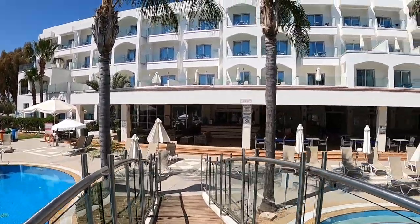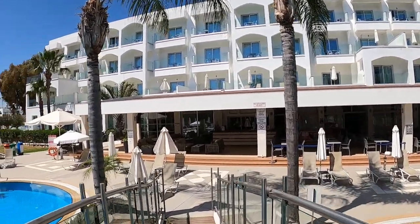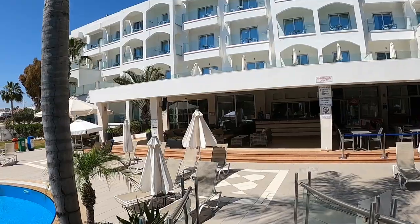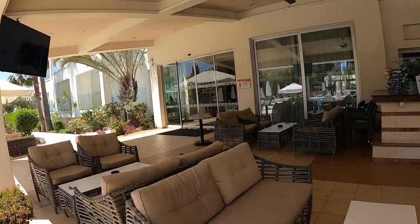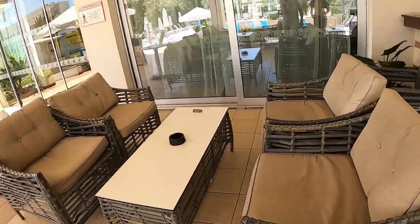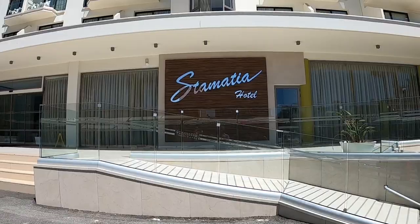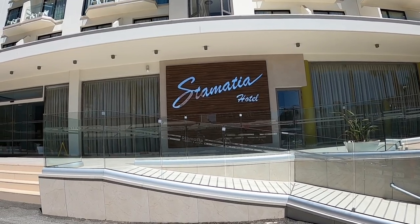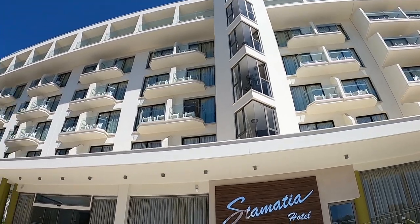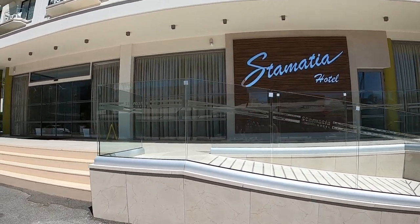Massive verandas — especially the first floor ones, they're really nice. And I love the cushioned chairs at the outdoor bar. Let's try one of these cushioned chairs — wow, it looks comfortable! Today we're in Ayanapa and this is the Stamatia Hotel guys — it looks like a fantastic hotel, doesn't it. We'll go in and have a look around shall we.